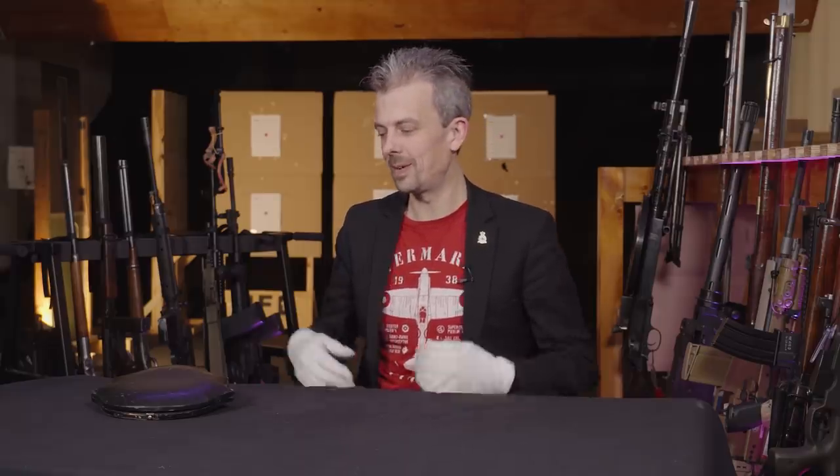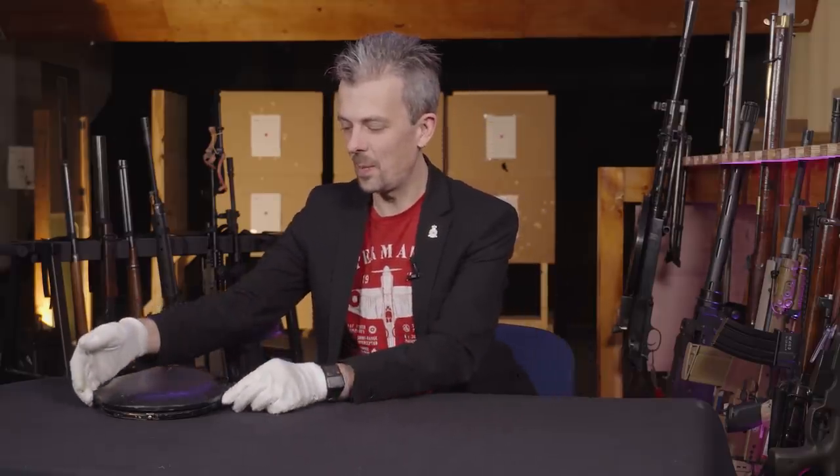Hello guys, Jonathan here again with another mystery weapon for you — or actually two weapons concealed within this very anonymous looking case just in front of me here. So I won't hold you in suspense any longer. Let's open this up.